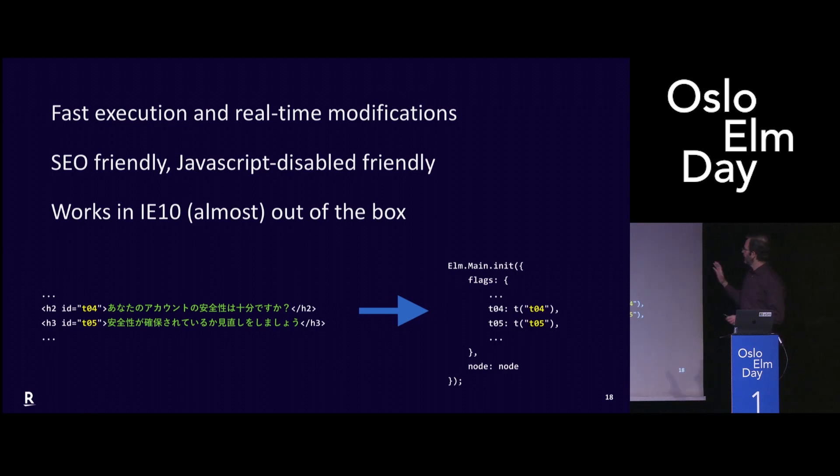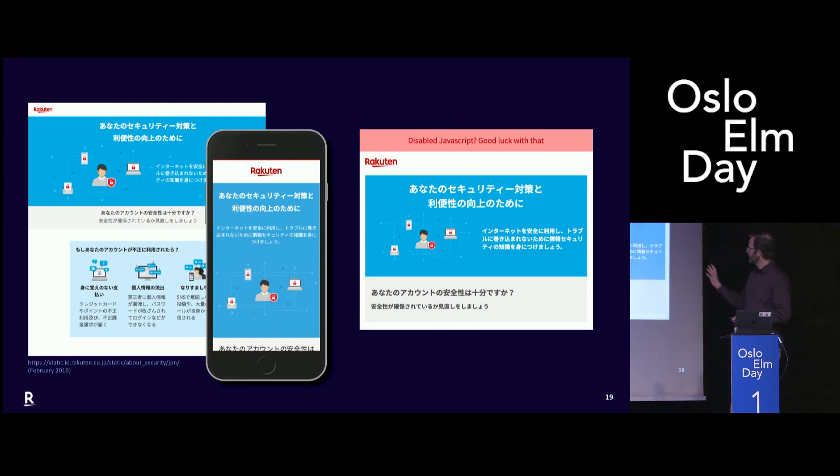We had this idea of writing the HTML and putting all the text in there. Then with a simple function, extracting all the data and all the text, and passing it to Elm as a flag. So here you can see the result. On the left side is Elm running — you have a fully responsive page. And in case JavaScript is disabled, you still have a page with minimal CSS for styling. So this will be completely friendly with any search engine that doesn't use JavaScript.